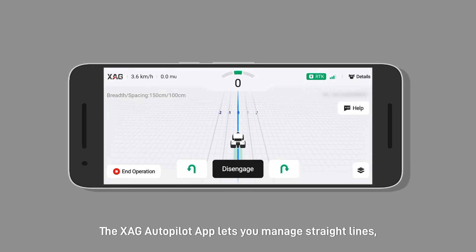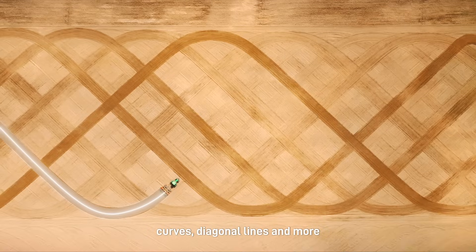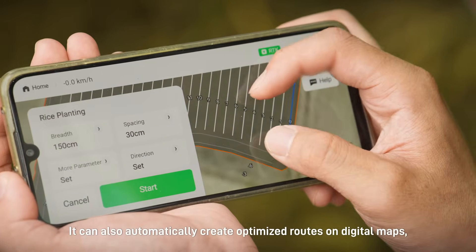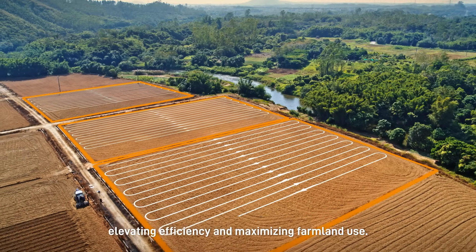The XAG Autopilot app lets you manage straight lines, curves, diagonal lines and more to match different field shapes and terrain types. It can also automatically create optimized routes on digital maps, elevating efficiency and maximizing farmland use.